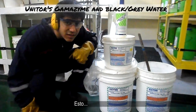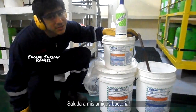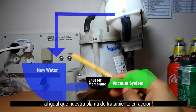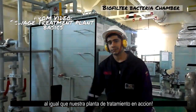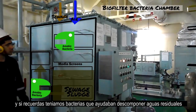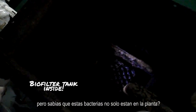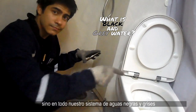This is Gamazyme. Say hello to my bacterial friends. Together we saw how vacuum toilets worked on board, as well as our biological sewage plant in action. We had bacteria that helped us decompose raw sewage in the sewage plant. But did you know that these bacteria are not only in the treatment plant, but all over our black and gray water system?